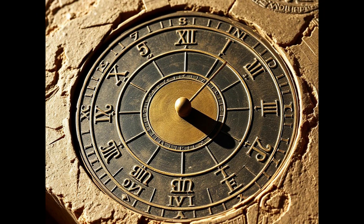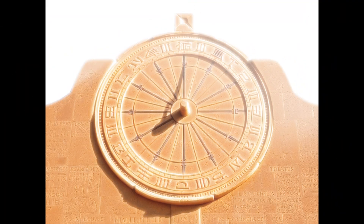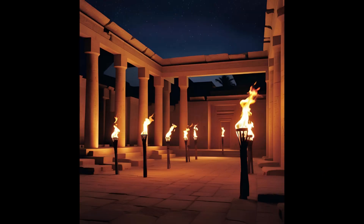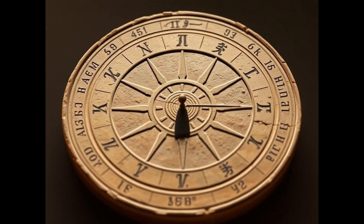During the daytime, Egyptians used sundials to measure hours. These devices worked by casting a shadow on a marked surface, allowing them to determine different times of the day.